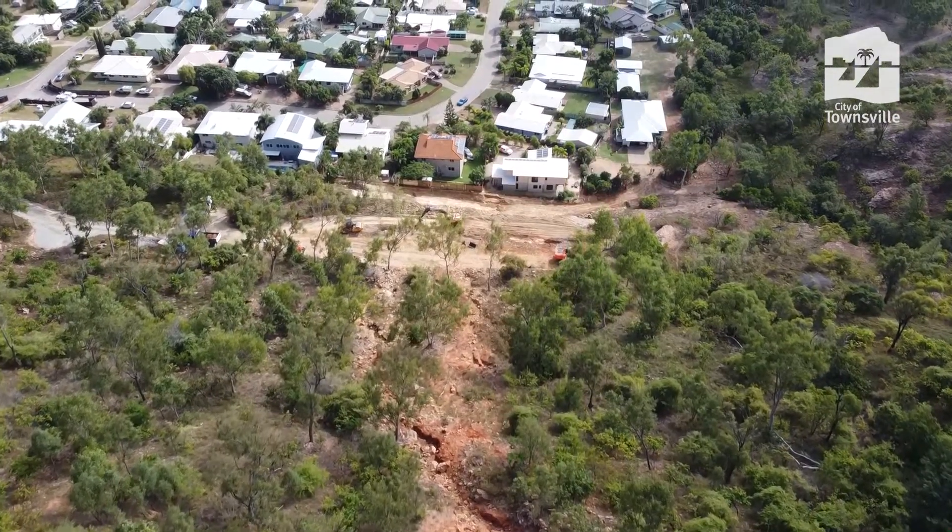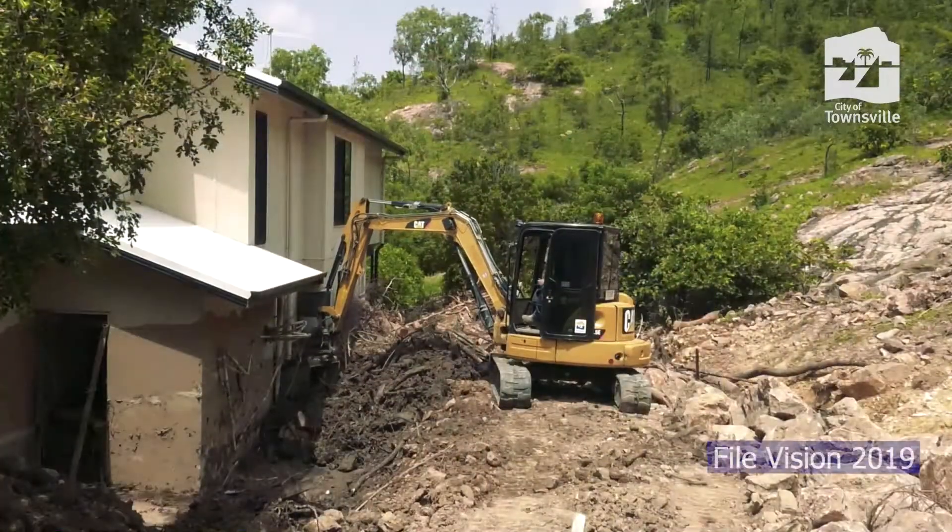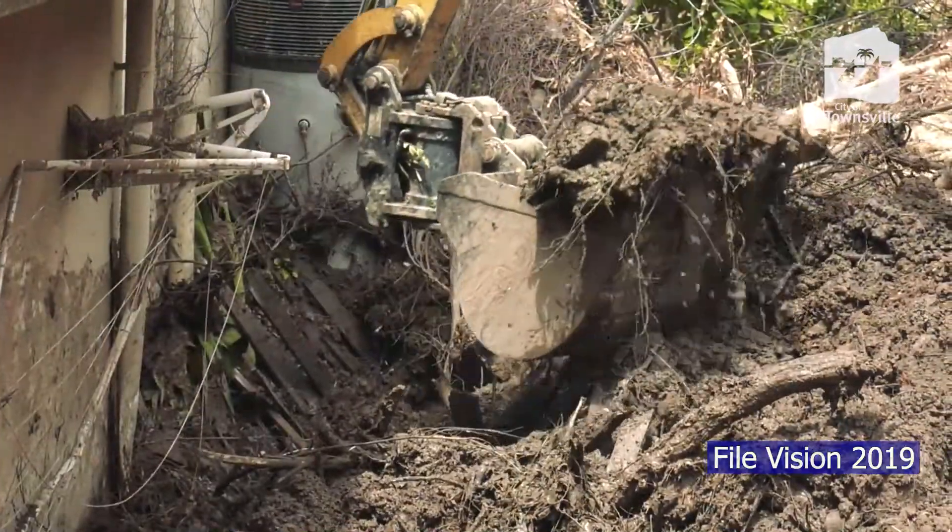This is a very important project for the local residents here in Mueller Street. This works as a very important sensor damage here from the 2019 monsoon event.